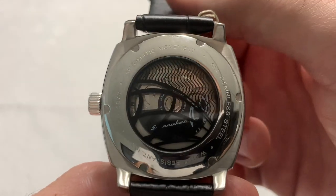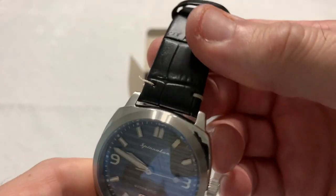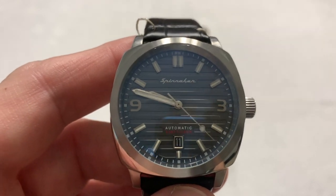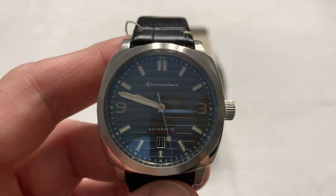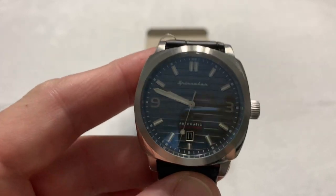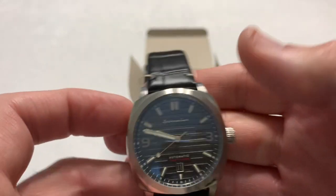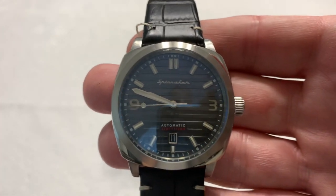It also has a screw-down case back, so good and solid. I like the overall look of the watch. If I was in the market for this kind of watch, I would certainly heavily consider it to own. It's not my particular style, but it is a good watch — it wears well. It's a good piece, so I would definitely give it a recommendation if you're in the market for this kind of watch. I definitely give Spinnaker a look.